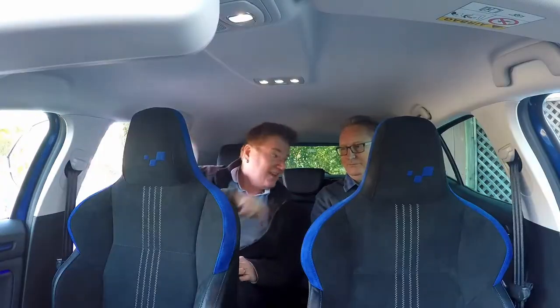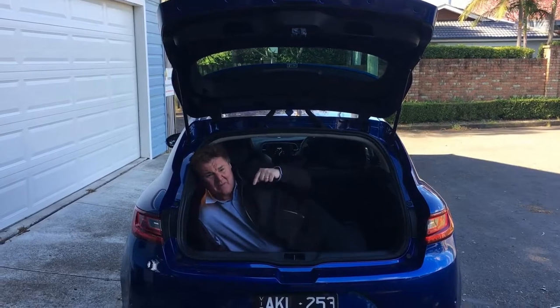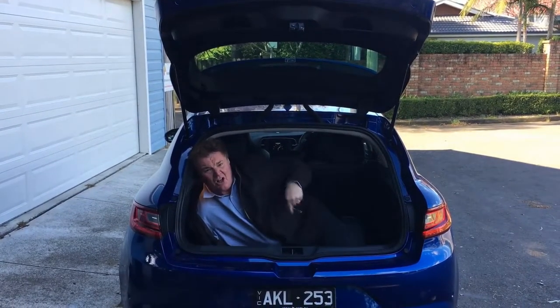David, there's plenty of room in these seats. They really hold you well, don't they? I like them, they grip you well without being too intrusive. And there's plenty of room here, and here, and in here! There's even enough room in the boot for a fat old journalist.